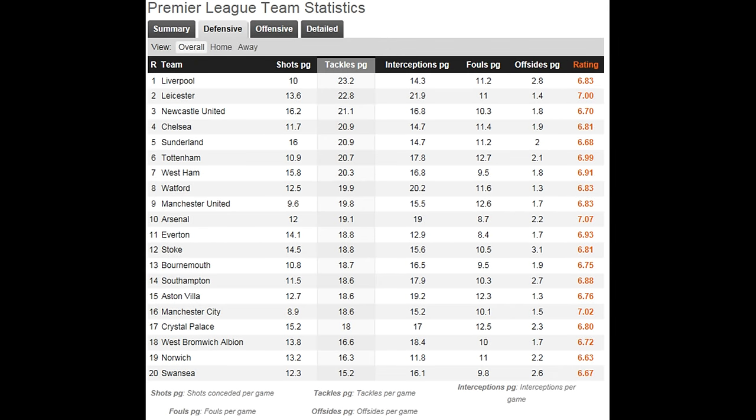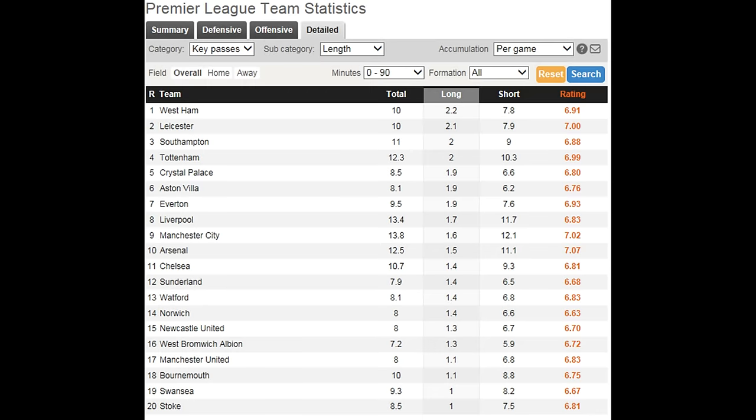I decided to take a look at the defensive statistics for Leicester. Their tackles per game is currently the second highest in the league, only behind Liverpool — on average Leicester make about 22.8 tackles per game and 21.9 interceptions per game, which is actually the highest in the whole of the Premier League. That defensive shape and the way they go about winning the ball back is a real key part of Leicester's game. You won't be surprised to hear that midfielder Kante is top in both interceptions and tackles per game — he's a massive part of the way that Leicester play.